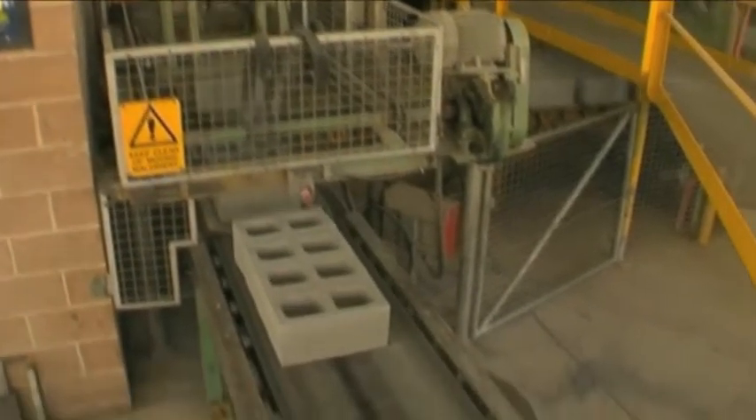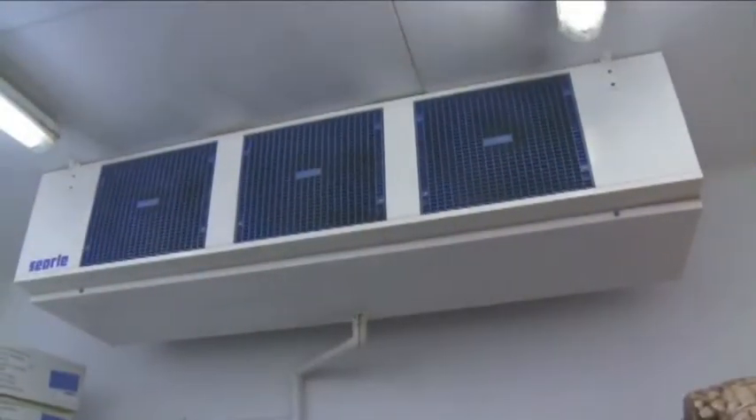Lighting, air conditioning, escalators, production facilities, conveyors and refrigeration, to name just a few. All essential equipment, but what do they cost to run? How do you isolate the inefficiencies? How do you reduce your costs and your carbon footprint?